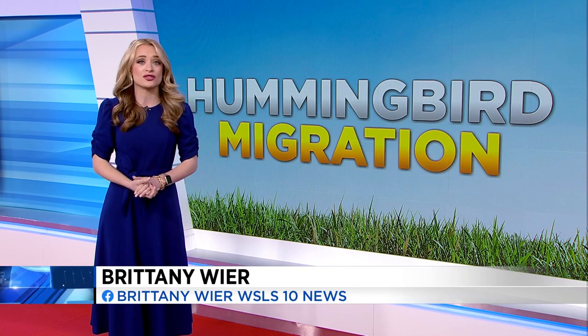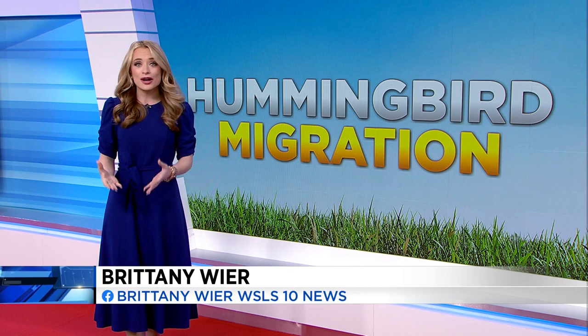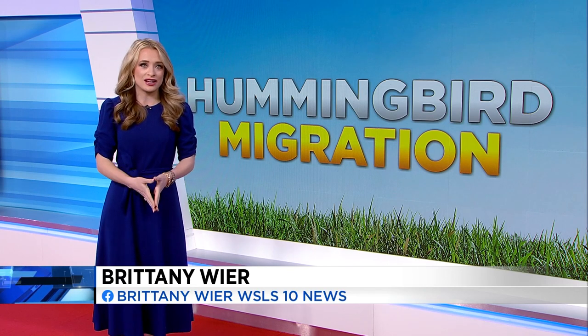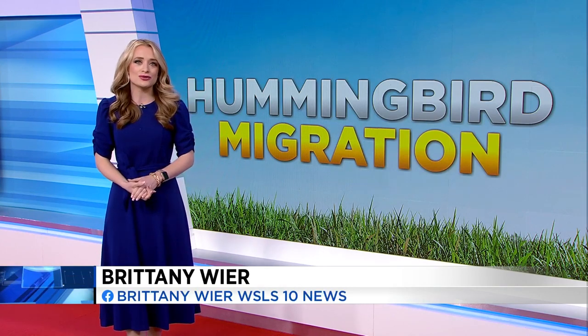Hummingbirds rely on a diversity of plants, and that's why Southwest Virginia is such a popular spot for them to migrate. Another way you can help out the species is by researching which plants are native to our area and then planting them in your yard. Brittany Weir, 10 News, working for you.